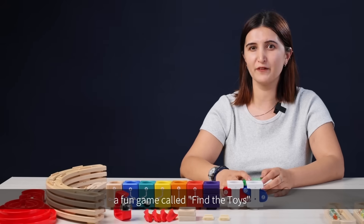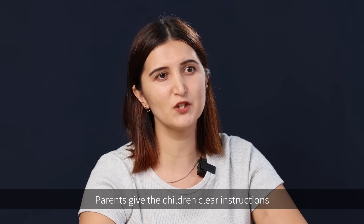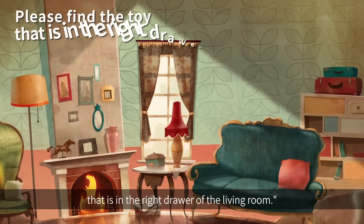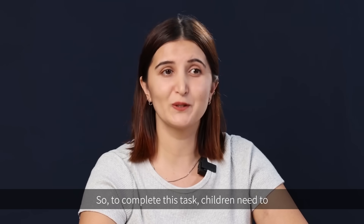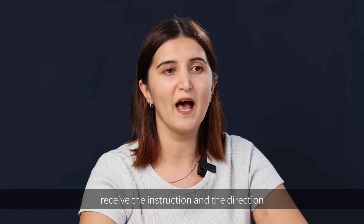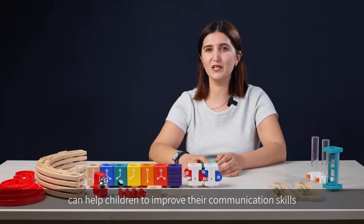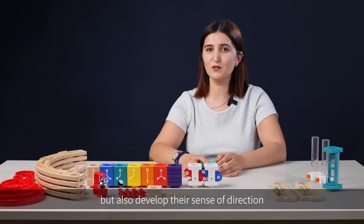Let's take the example of the fun game called Find the Toys. Parents give the children clear instructions such as: please find a toy that is in the right drawer of the living room. To complete this task, children need to receive the instruction and the direction. Such a little game not only can help children improve their communication skills, but also develop their sense of direction.